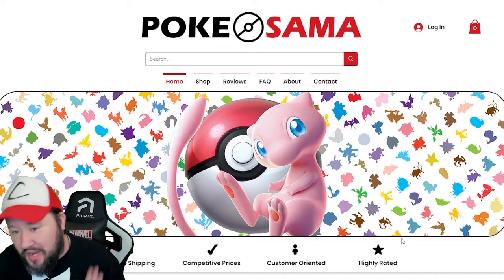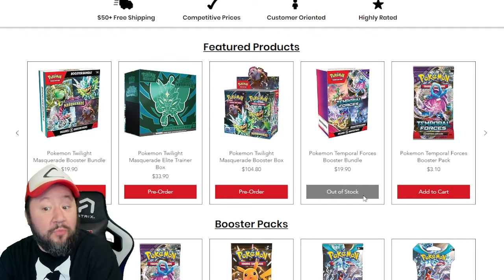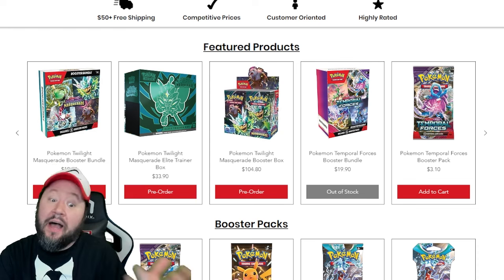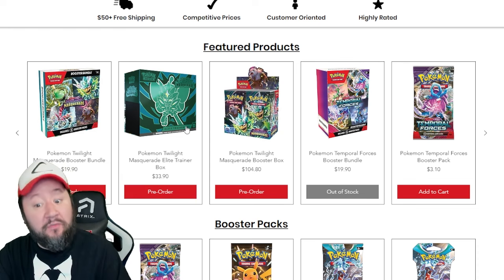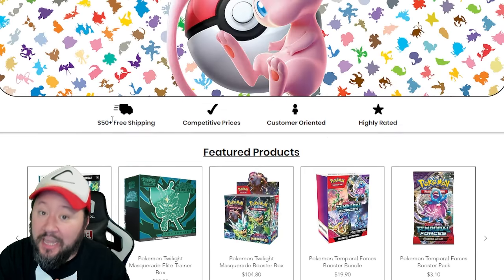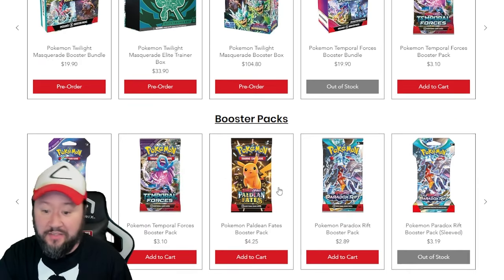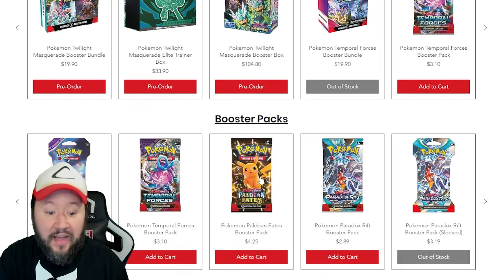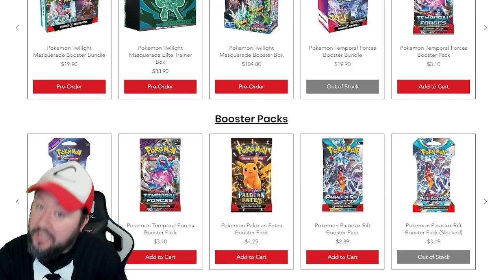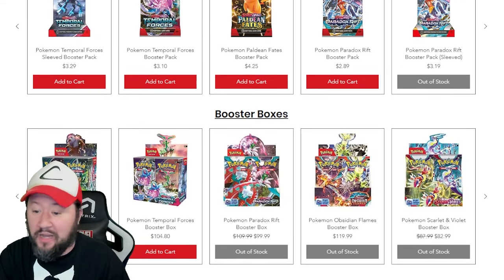Next up, we've got Pokésama, another one of our online websites. They have a lot of pre-orders going on right now. They've got some stuff that's out of stock, which is okay. They have a Temporal Forces Booster Bundle going for $19.90 — that's a really good deal. But they do have some pre-orders as well. They've got a Twilight Masquerade Booster Bundle for $19.90. How about a Booster Box for less than $105? Also, there's free shipping on this website as soon as you order $50 worth of stuff — an even lower threshold than the other ones we've talked about today.